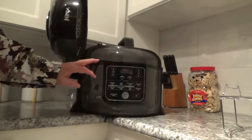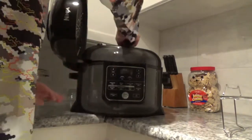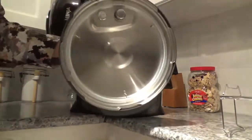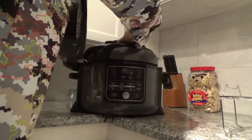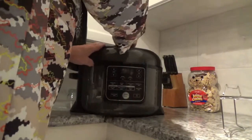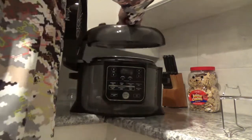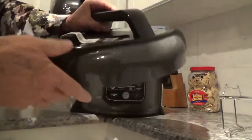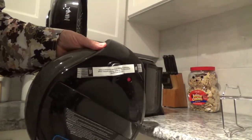Now you have to have two lids with this thing — that's how the pressure cooker operates. This is your pressure cooker lid here. It's a heavy-duty lid and you put it on and twist it so it locks into place — that's how you do your pressure cooking. This sticker here explains how you have to put it in and lock it into place.